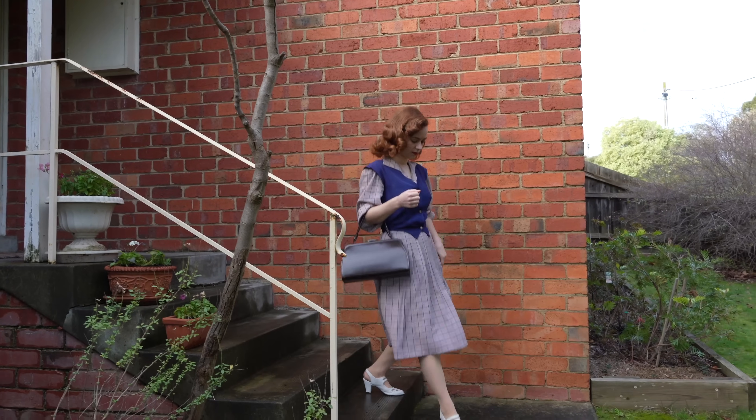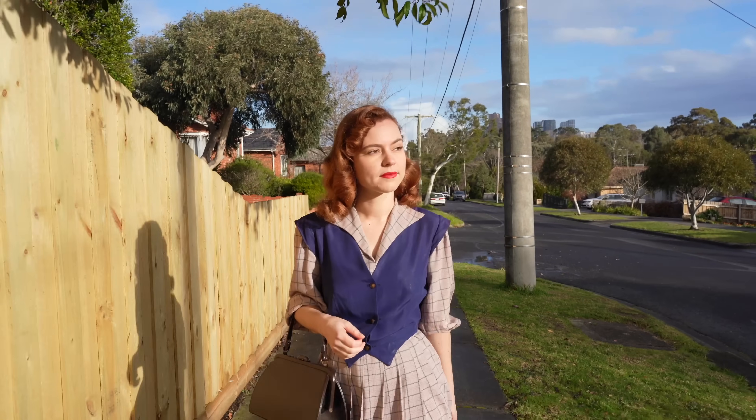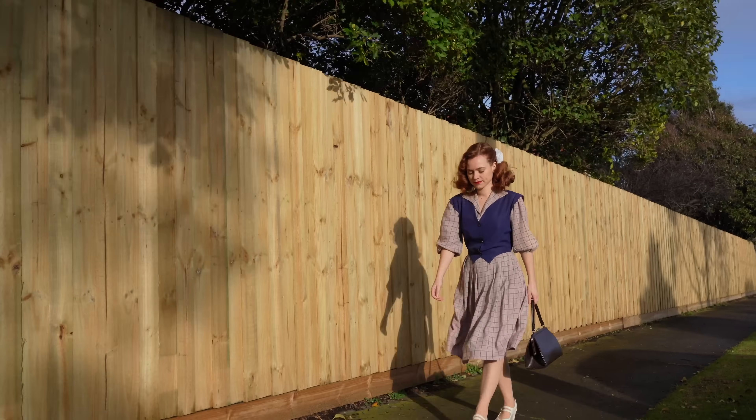The masculine silhouette of the 1940s dominated women's fashion for almost the entire decade. And despite wartime clothing and fabric shortages, women managed to make do and mend and look effortlessly glamorous.